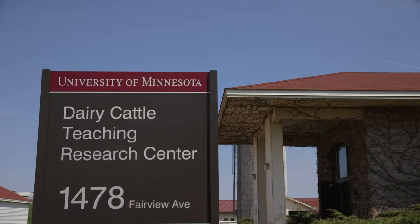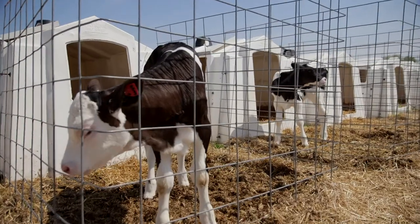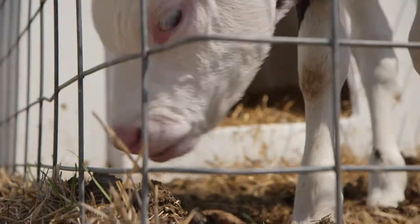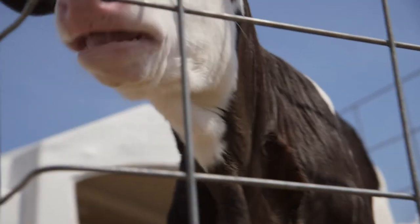One of our strengths here at the University of Minnesota College of Veterinary Medicine is that we have a critical mass of faculty that are doing veterinary student teaching and applied research, and without that critical mass we couldn't be nearly as effective in our missions of teaching, research, and outreach and extension to the dairy industry.